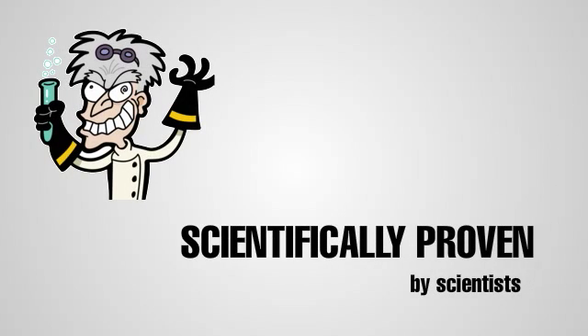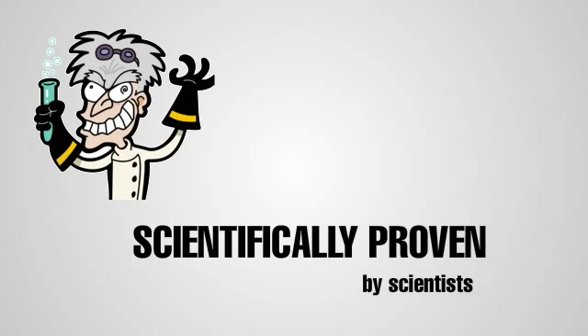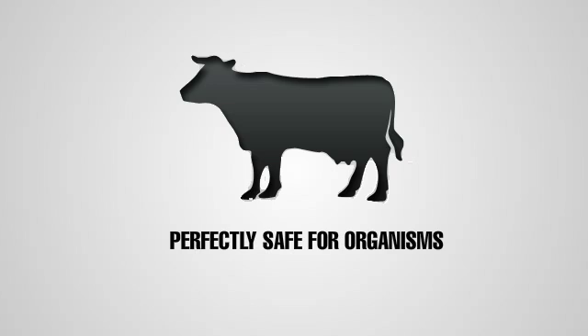Magnetic fields are scientifically proven to interact so weakly with biological organisms that it is perfectly safe for people and animals to be in the path of the waves, even if they are actively sending electricity.